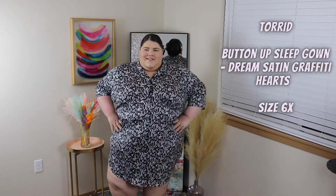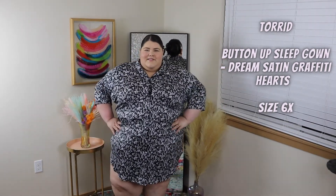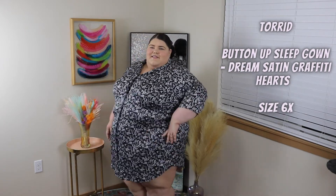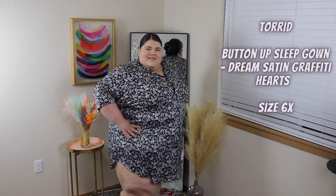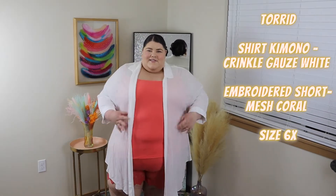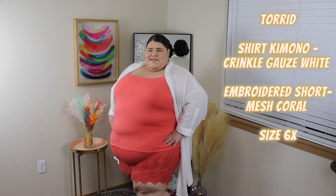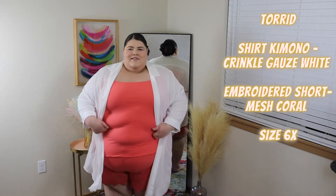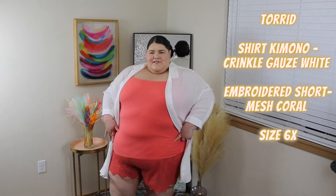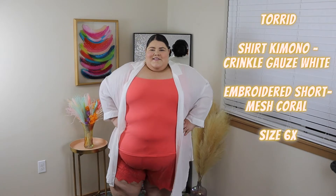Switching it up a bit with a sleep gown — I love this. I love the pattern; the graffiti hearts are so cute. It's super silky smooth, it's perfect for a nightgown or sleep gown, and I would highly recommend checking it out. I put together this outfit and I am obsessed. I love the kimono on top — it is so flowy, so cute, perfect for vacation. And on the bottom we have these little mesh coral shorts; they're embroidered, they're so cute. Love the lace pattern — absolutely recommend.